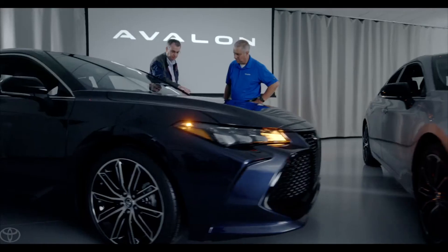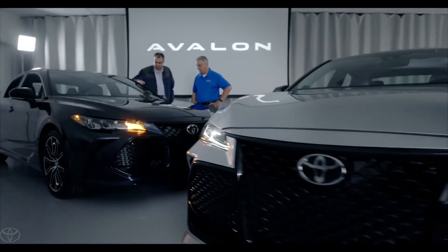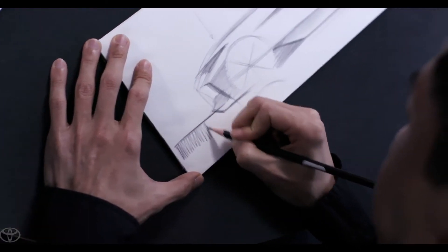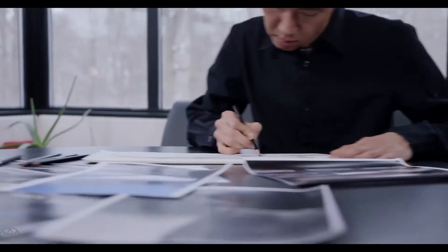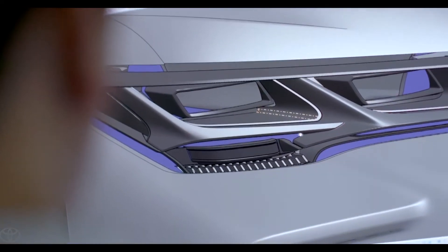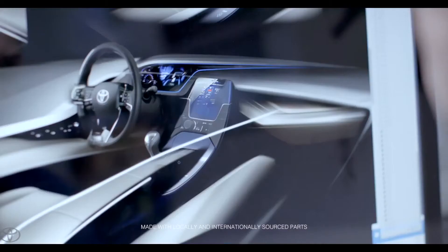Toyota's philosophy is a hands-on, everybody at the same site type of philosophy. It's critical that we work together during the whole process. We have a fully functioning design studio in Ann Arbor, Michigan, which is very close to the Toyota Technical Center, so we work very closely with the engineers on all of our North American-produced vehicles.